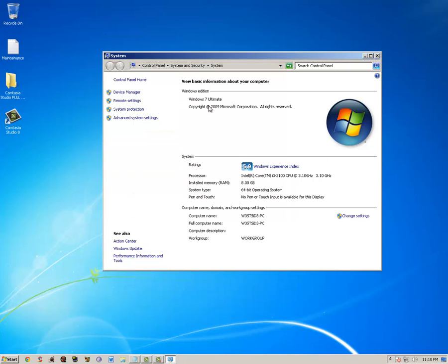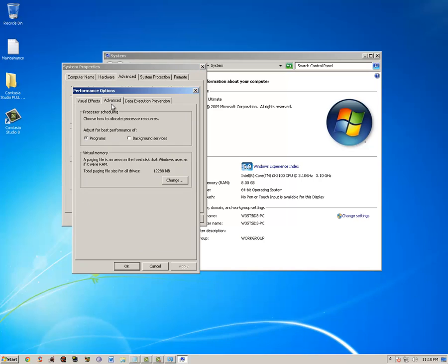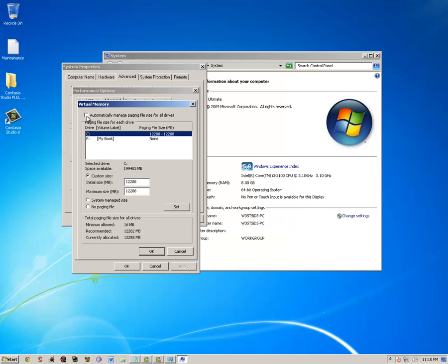Go back to Performance, Advanced tab, then Virtual Memory. It'll be set automatically, but do a custom size. Take your RAM — I have 8 gigs — so 8 times 1024, times 1.5. That's what they always say to set it to. I don't know if I notice the difference, but that's what they recommend.